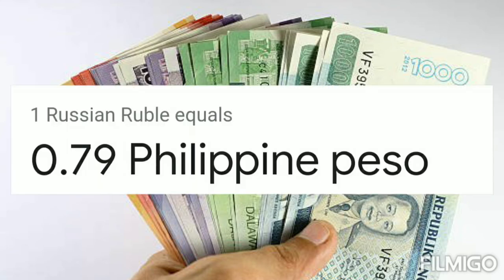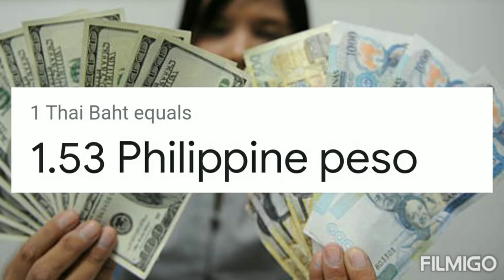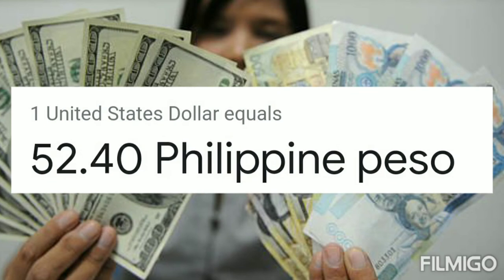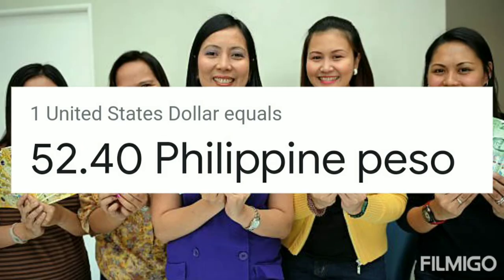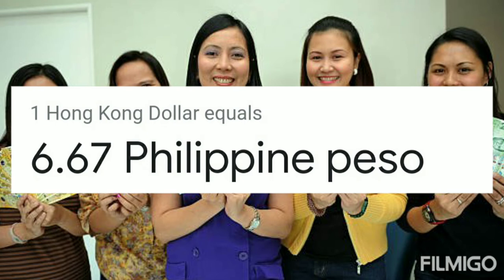One Russian ruble equals 0.79 Philippine peso. One Brunei dollar equals 37.88 Philippine peso. One Thai Baht — currency of Thailand — equals 1.53 Philippine peso. One United States dollar equals 52.40 Philippine peso.